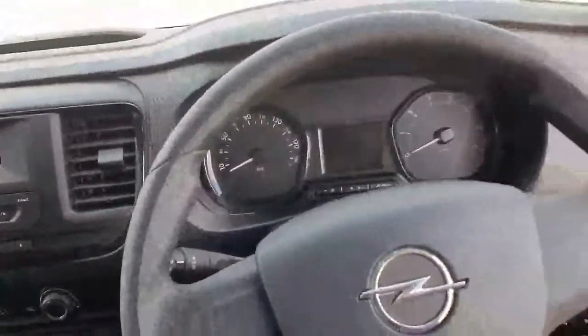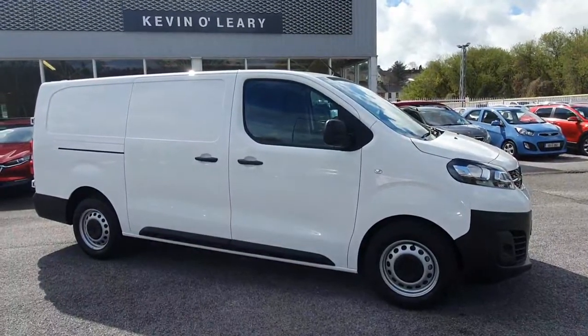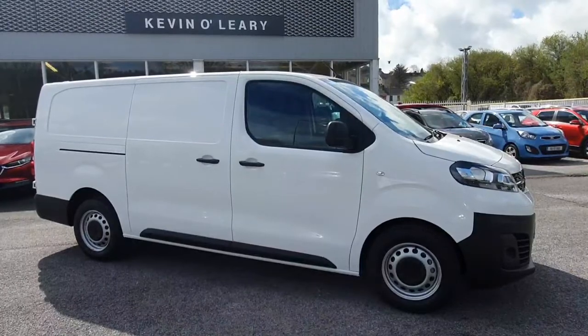So again, absolutely brilliantly finished inside. This Opel Vivaro is available here at Kevin O'Leary's Bandon with low-rate finance and no deposit finance.